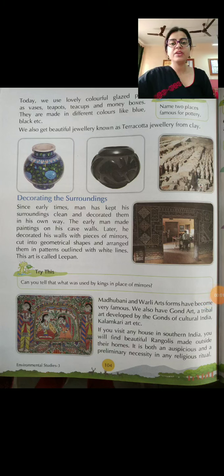Today we use lovely colourful glazed pots as vases, teapots, teacups and money boxes. They are made in different colours like blue, black, etc. We also get beautiful jewellery known as terracotta jewellery from clay. Terracotta is a type of fired clay, typically of brownish-red colour, which is used to make beautiful jewellery and ornaments.